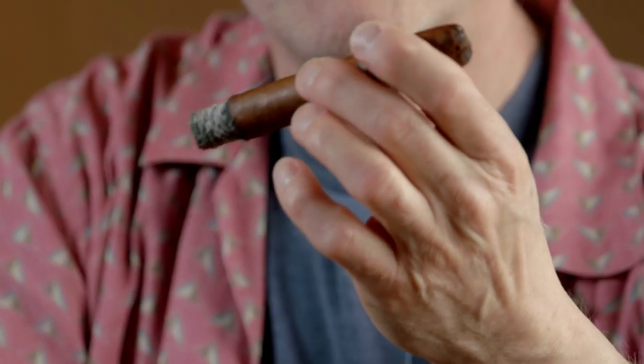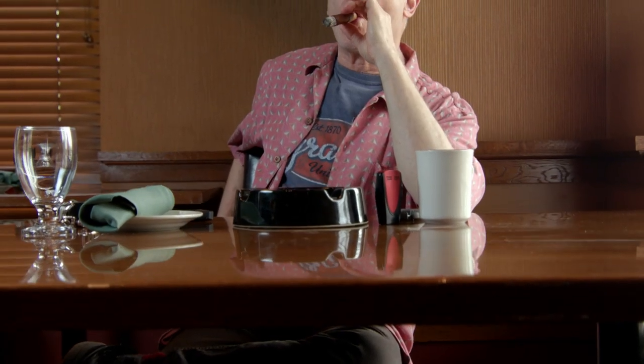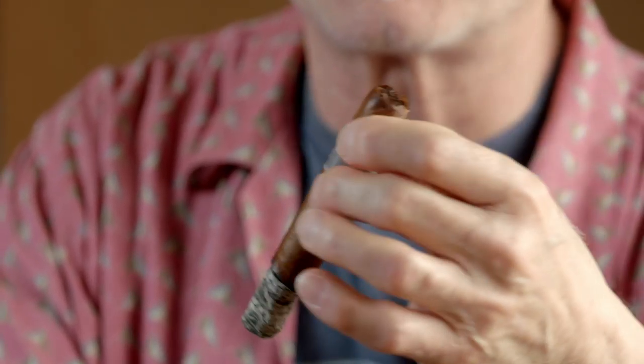Even the retrohale has smoothed out a little bit, which is interesting. Act one is done. Now heading into the second act — this ash is really something, I almost don't want to knock it off. The flavors have rounded out a little more, they've settled in, the balance is excellent, there's still a little spice but I'm getting some really nice creaminess.